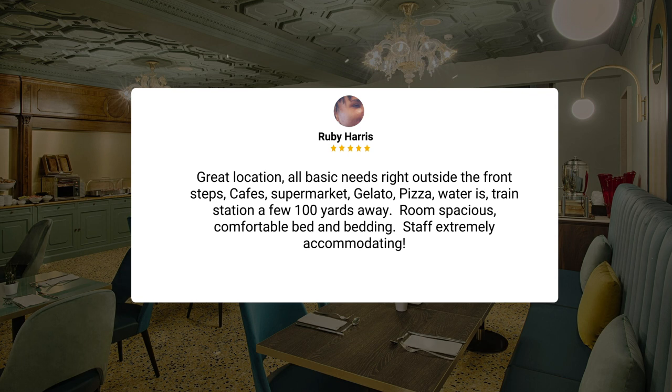Cafes, supermarket, gelato, pizza, water taxis — train station a few hundred yards away. Room spacious, comfortable bed and bedding. Staff extremely accommodating.